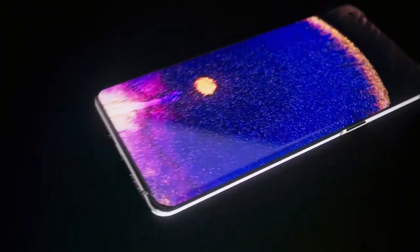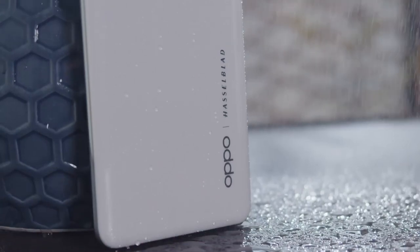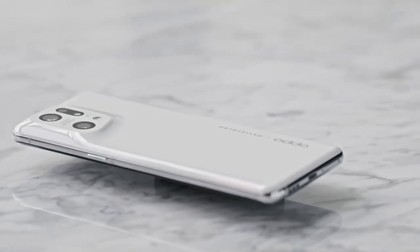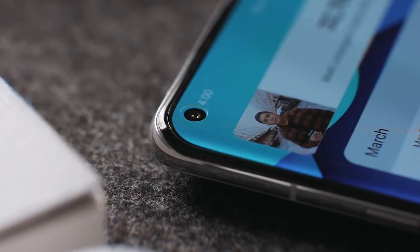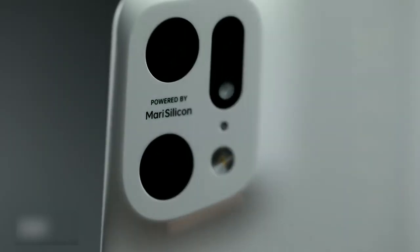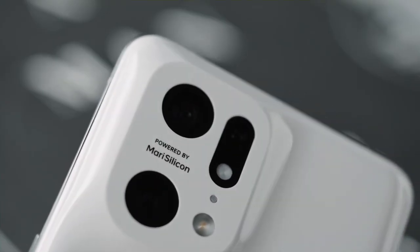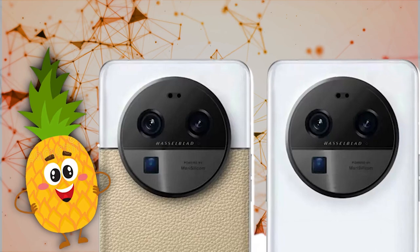OPPO appears to be taking a revolutionary approach with the design of its line, reimagining it for something entirely new. Recently, Weibo users managed to get a glimpse of the test device, confirming what previous renders have suggested. The Find X6 Pro boasts an attractive curved screen with a small punch-hole cut-out for its selfie camera. On the back lies an unmistakable rectangular camera island, which is so large it causes the phone to tilt when placed on even surfaces.